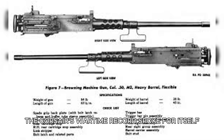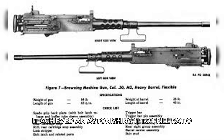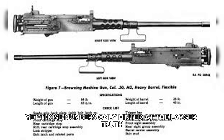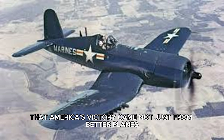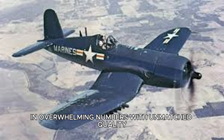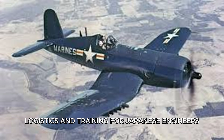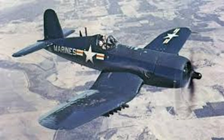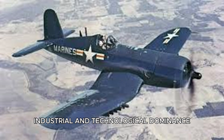The Corsair's wartime record spoke for itself. It achieved an astonishing 11-to-1 kill ratio over Japanese aircraft, with 2,140 kills for only 189 losses. Yet those numbers only hinted at the larger truth — that America's victory came not just from better planes, but from a system that produced them in overwhelming numbers, with unmatched quality, logistics, and training. For Japanese engineers, the Corsair was both a revelation and a reckoning: proof that courage and skill could not overcome industrial and technological dominance.